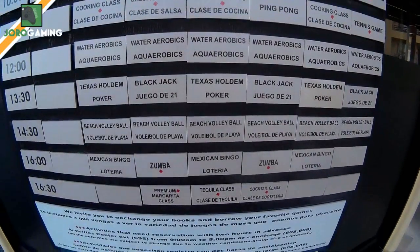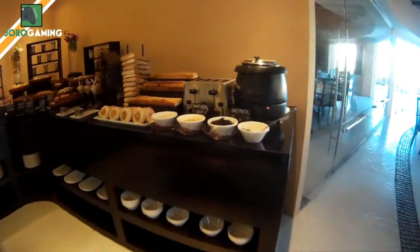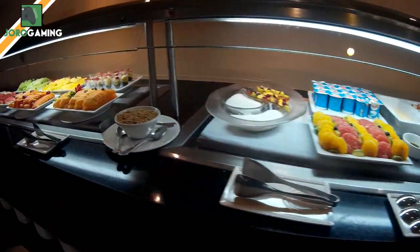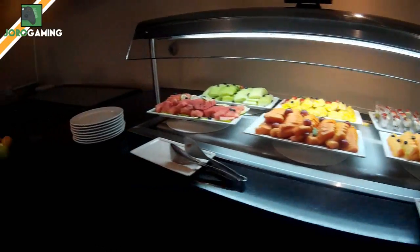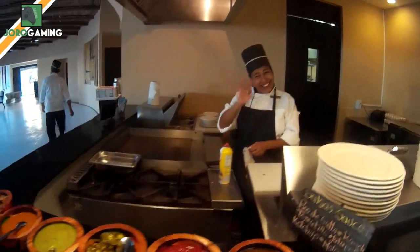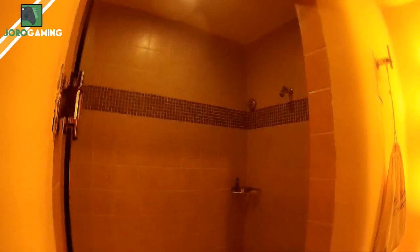Here is the breakfast buffet in Siempre — great options, I loved them all, pretty much everything. And they have the best omelet maker in the world.